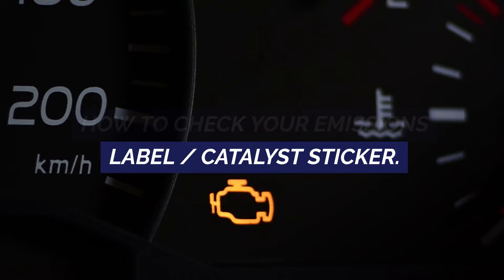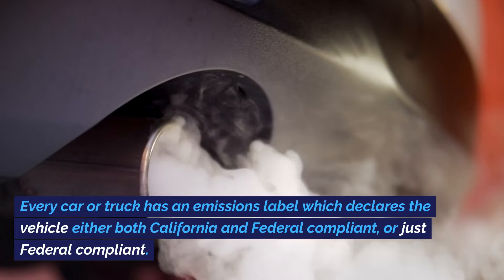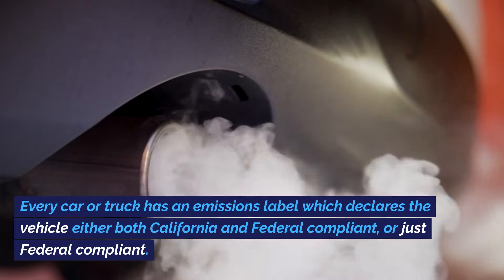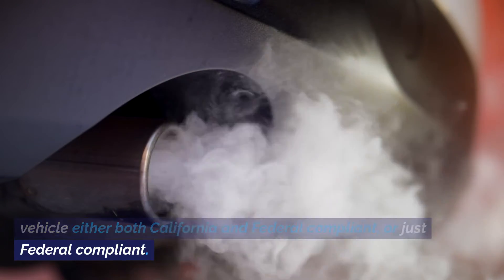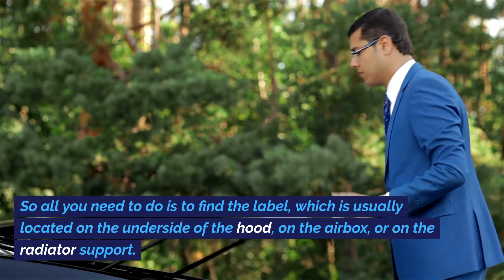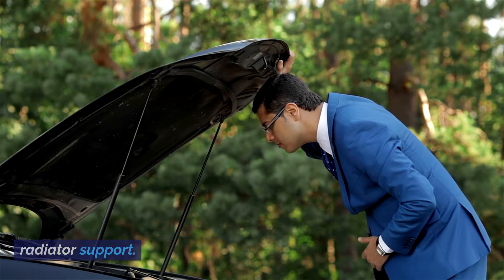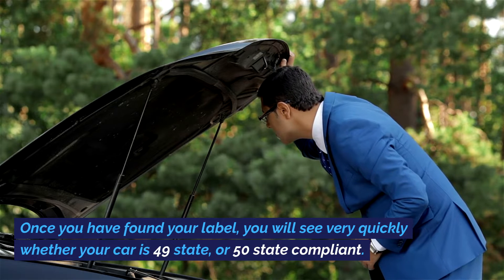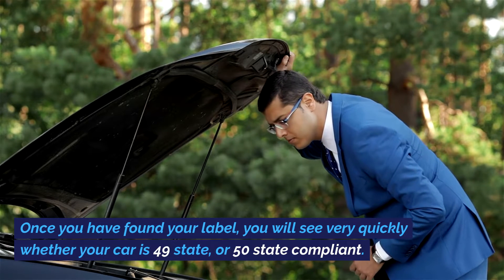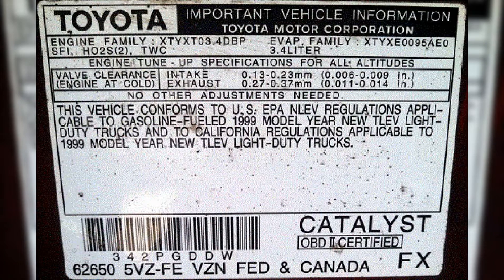How to check your emissions label or catalyst sticker. Every car or truck has an emissions label which declares the vehicle either both California and federal compliant, or just federal compliant. All you need to do is find the label, which is usually located on the underside of the hood, on the airbox, or on the radiator support. Once you have found your label, you will see very quickly whether your car is 49 state or 50 state compliant. The image shown is an example of a 50 state compliant emissions label for a vehicle built to 50 state requirements.